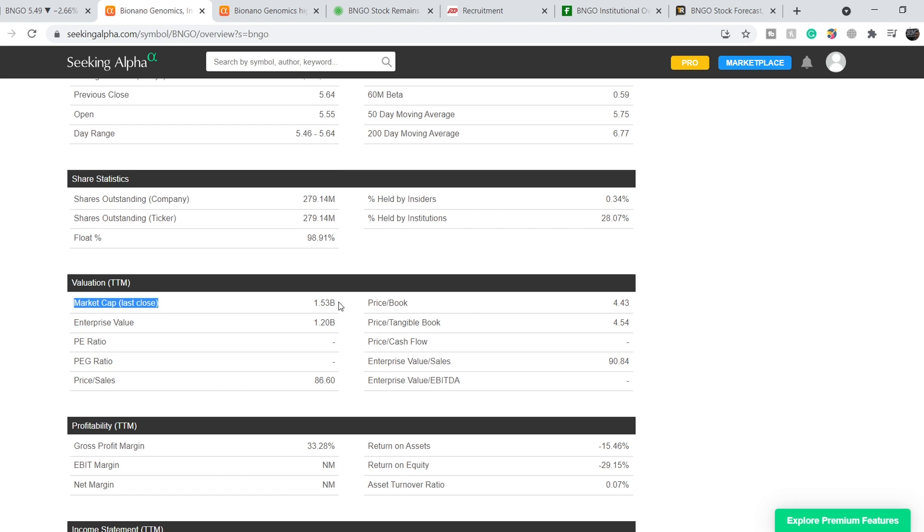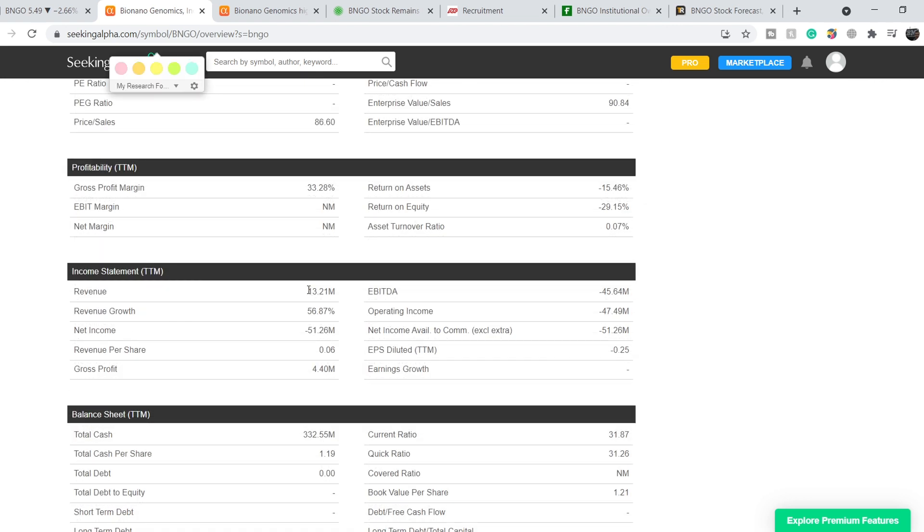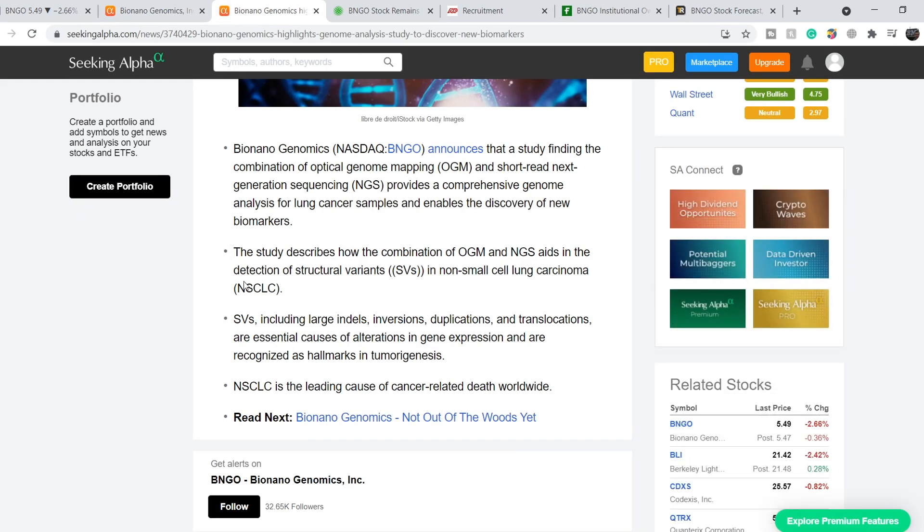The company has a total market cap of $1.53 billion, revenue of $13.21 million with losses of $51.26 million. They have very strong revenue growth of 56.87% and a very strong cash position of $332.55 million with zero debt. That's why their current ratio and quick ratio are highly above the required level of 1.5 — at 31.87 and 31.26 respectively.